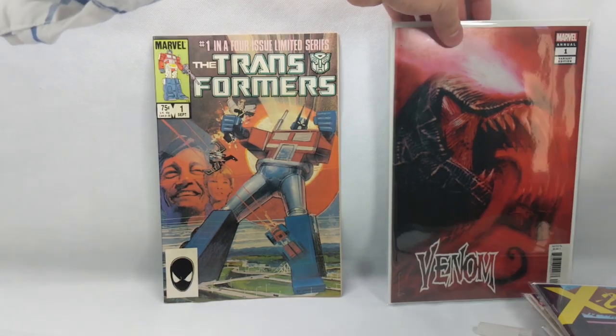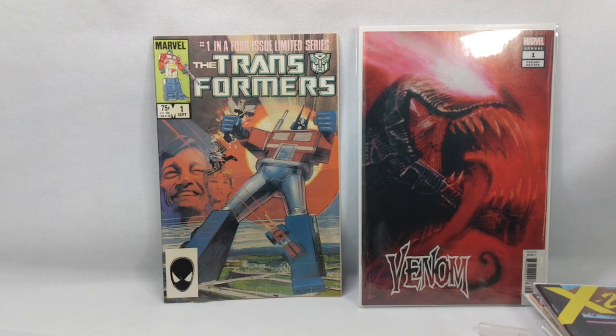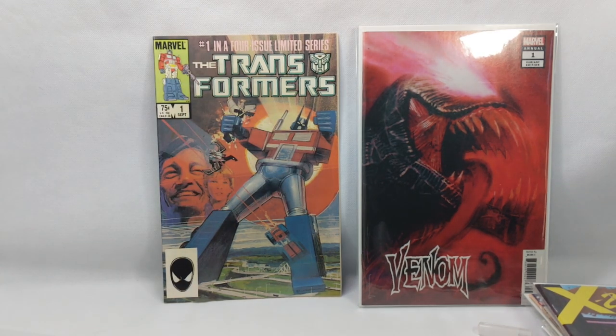I'm just going to set you guys right there — damn, that makes me happy. I am thinking that's going to need a CGC. Good thing I just renewed my CGC account, so I have a credit.